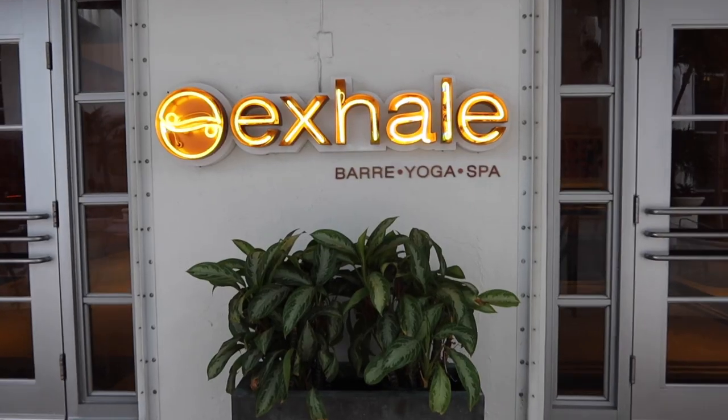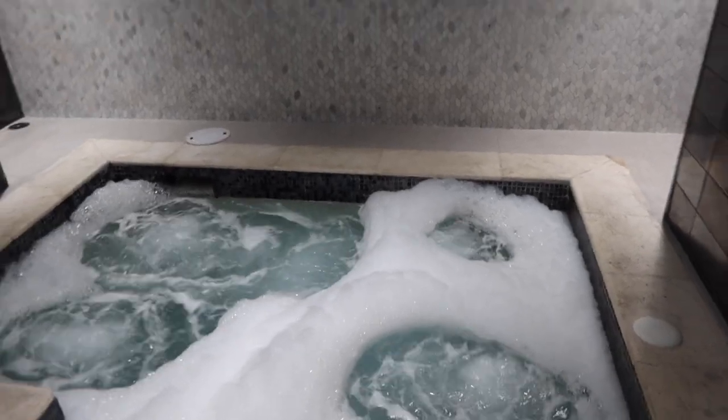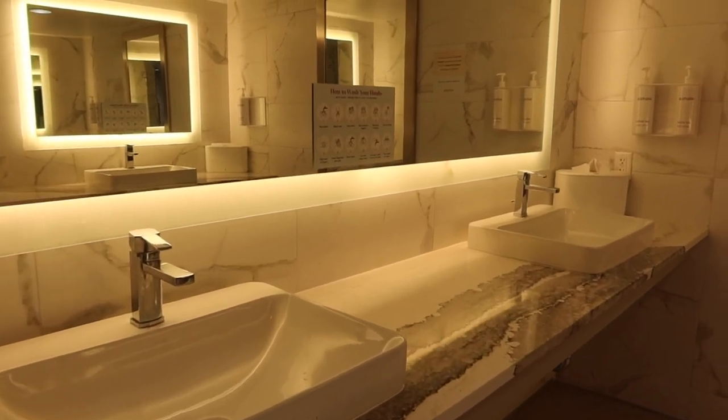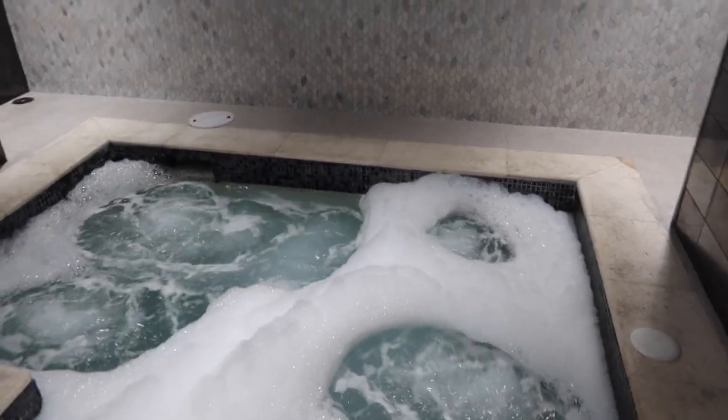Good morning everyone! It's our last day here in Miami. I just went to the Exhale Spa at the Lowe's Hotel for a deep tissue one-hour massage — it was fabulous. I highly recommend doing a massage in the morning; an 8 AM massage is a perfect way to start your day. You have access to a jacuzzi, sauna, and steam room. Now we're headed back to Mexico.